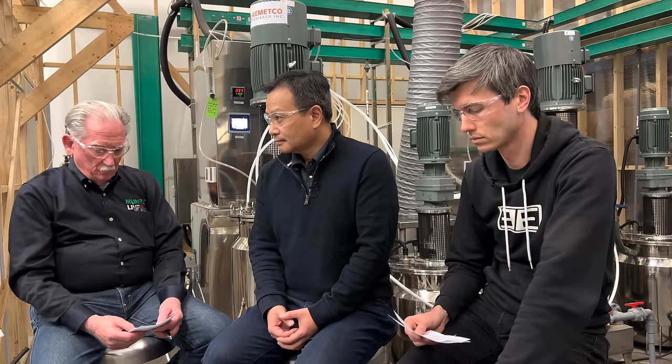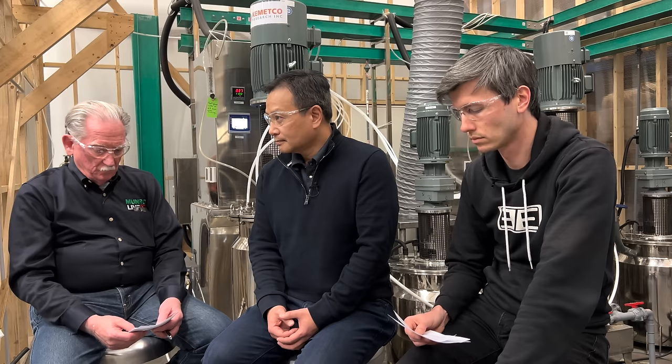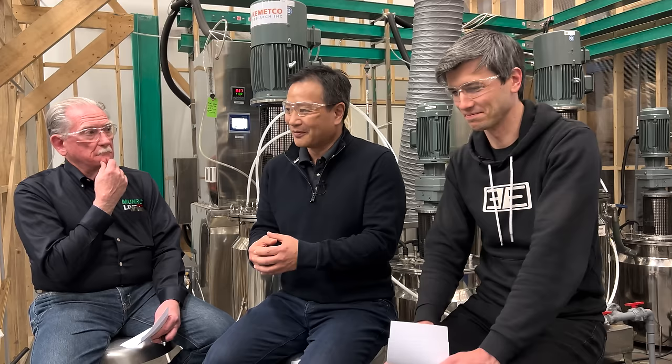What percentage of batteries manufactured today will actually be recycled, and where do they end up if they aren't? You can't dump these batteries — they can't go in a landfill. If there's no technology to recycle, they'll end up in a big stockpile somewhere until someone has to deal with it — like sweeping something under the rug, just delaying the problem. You'd have to recycle 100%. Otherwise you're stockpiling end-of-life batteries somewhere.